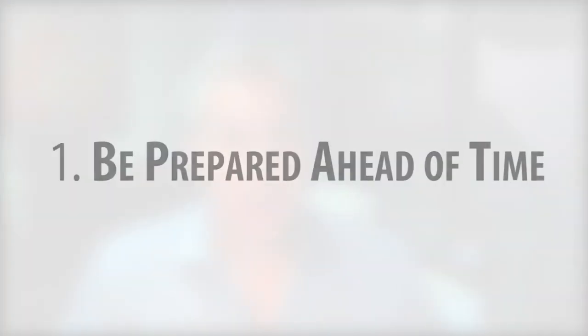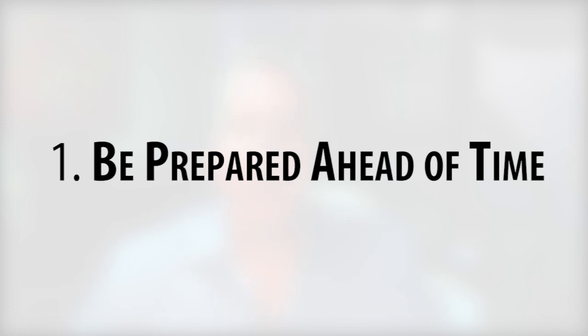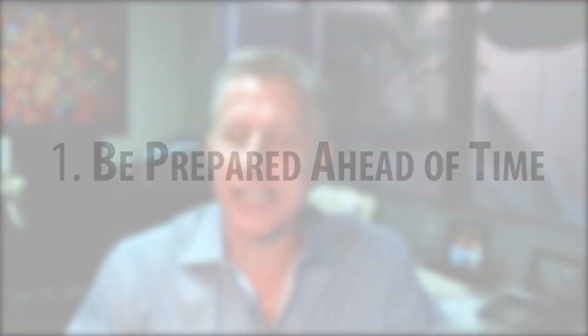So how do buyers compete? I'm going to share with you five tips on how to buy in a seller's market. The first tip is to be prepared. Do the legwork up front to have your financial house in order so you can write an offer on a property quickly.